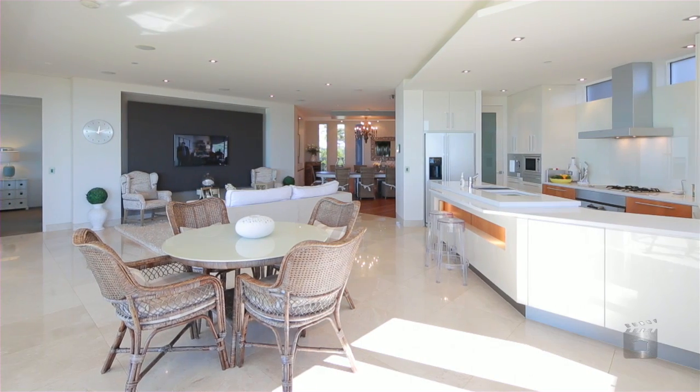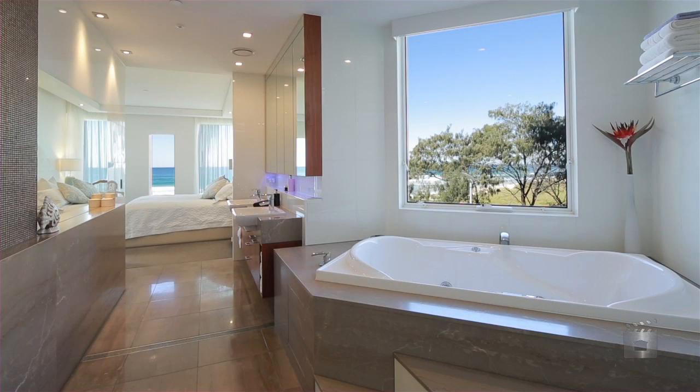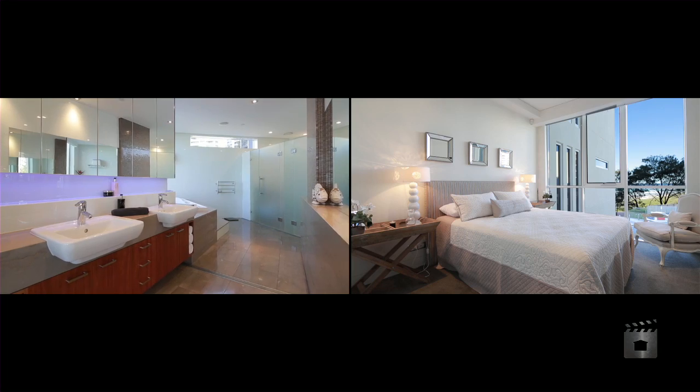Sprawled over 350 square meters and comprising three en-suited bedrooms, a separate office and media room, plus fully integrated smart lighting and sound.